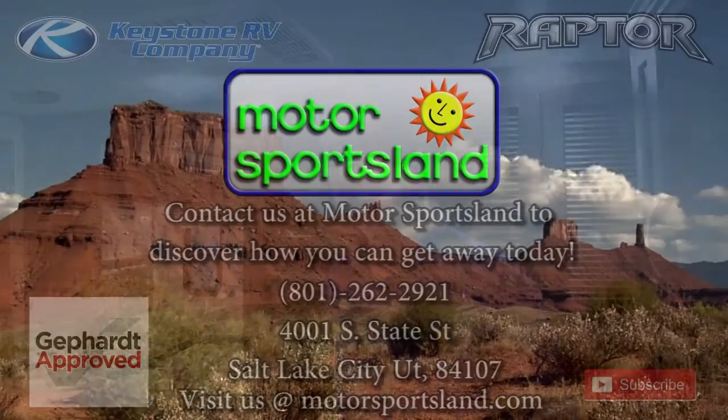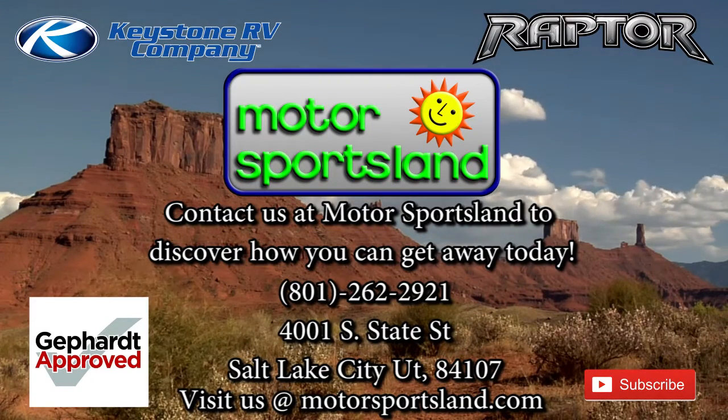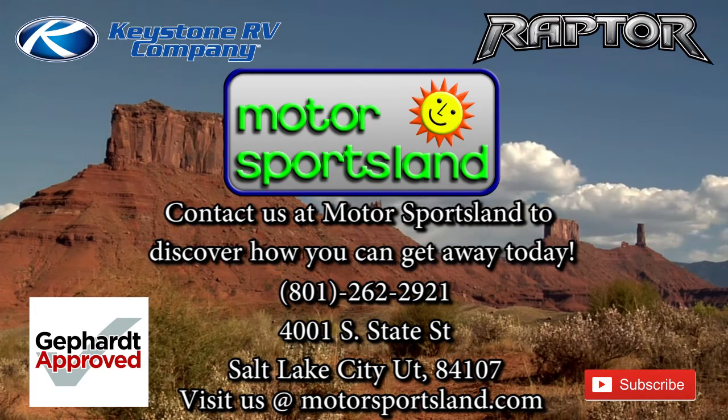That's 45,000 BTUs of air conditioning cooling down this trailer, which is going to make it really nice on a hot day at the dunes. Come on down to Motor Sportsland and check them out. Let Motor Sportsland guide you to the dreams that live inside you — let Motor Sportsland help you get away.